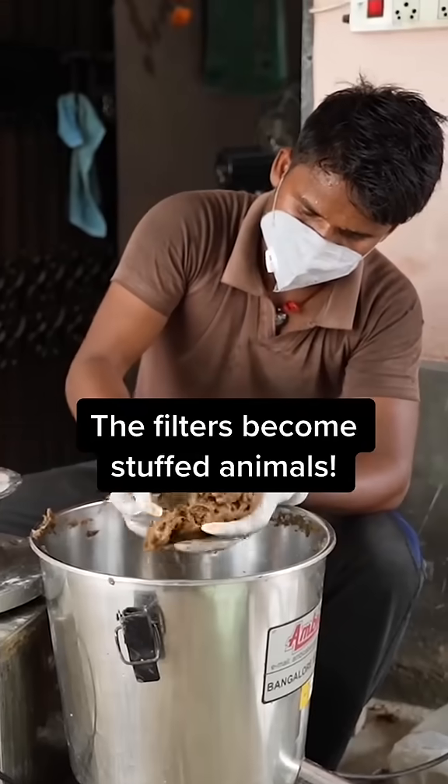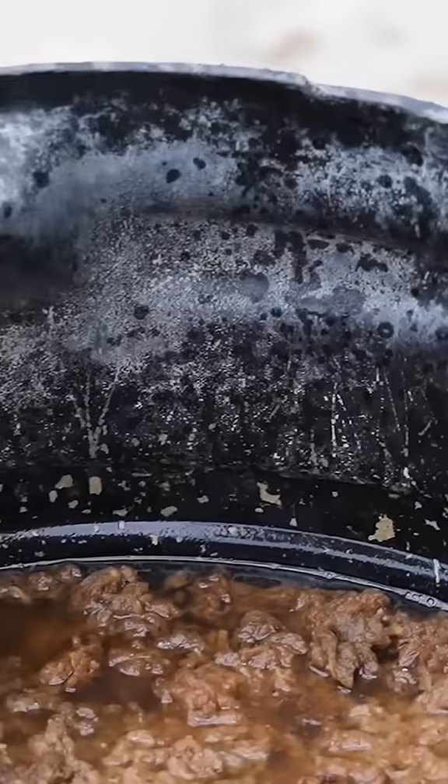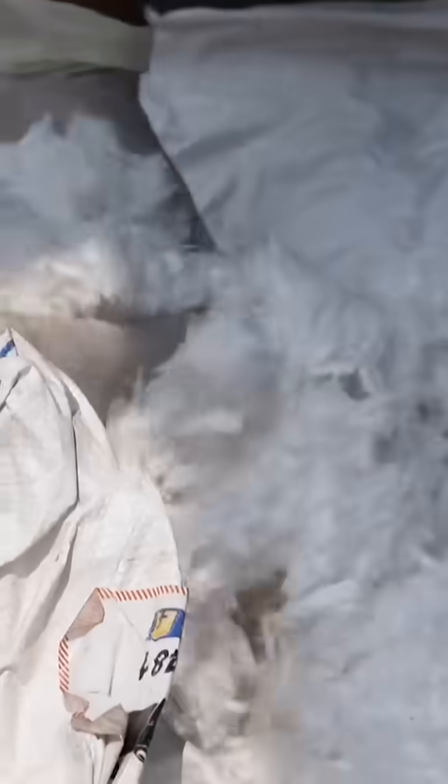The plastic fibers from the filters go into the same grinder. They are then soaked in sterilizing chemicals for 24 hours, which leaves them looking like cotton. This is the last stage, where the cotton is fluffed and carded into the prescribed form.